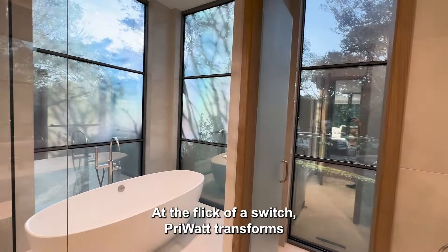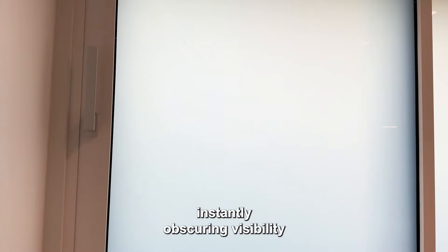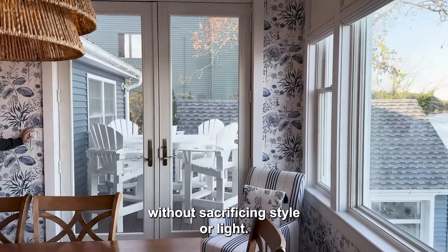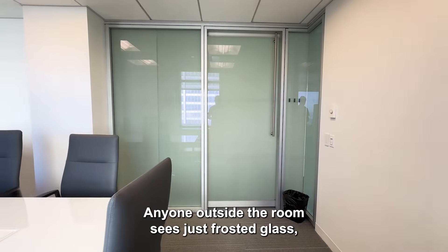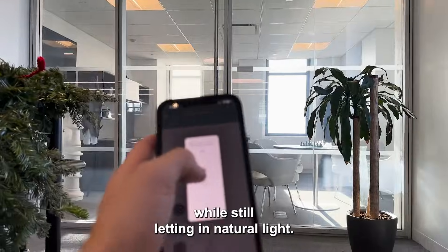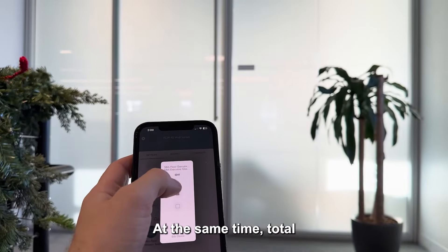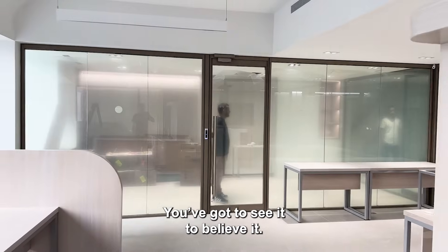At the flick of a switch, Priwatt transforms from crystal clear glass to frosted privacy mode, instantly obscuring visibility without sacrificing style or light. Anyone outside the room sees just frosted glass, maintaining your privacy while still letting in natural light. At the same time, total openness is restored whenever you need it. You've got to see it to believe it.